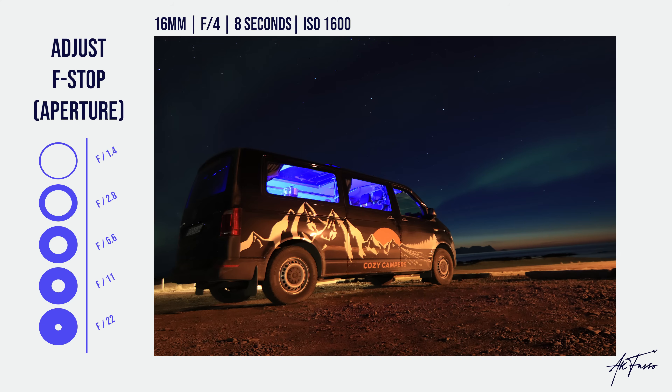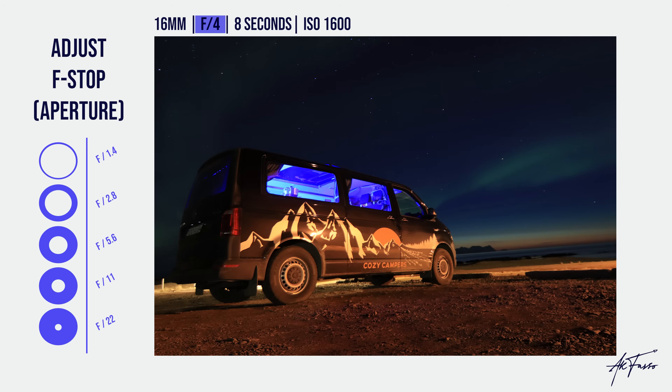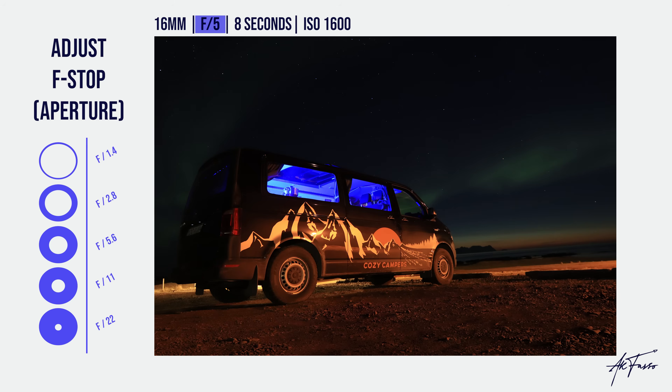In this example I had a lens at f4 aperture and then changed it to f5, which constricted the amount of light coming in. The first photo is brighter because of the wider aperture, and the second is a little darker because I restricted the light entering the lens.